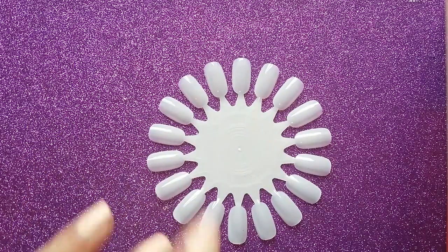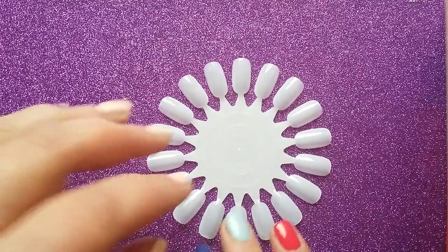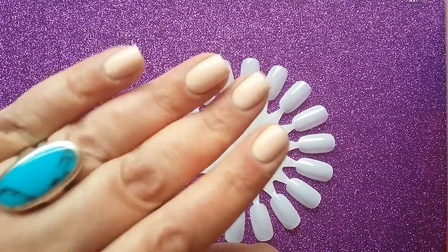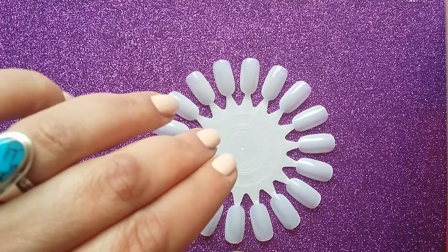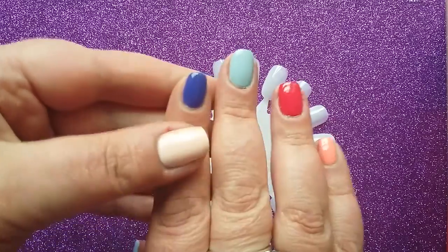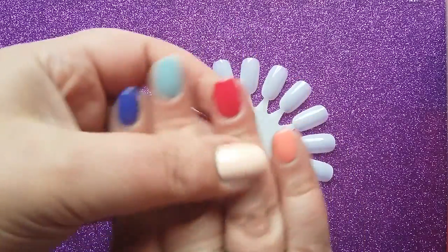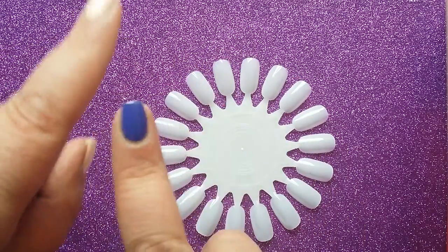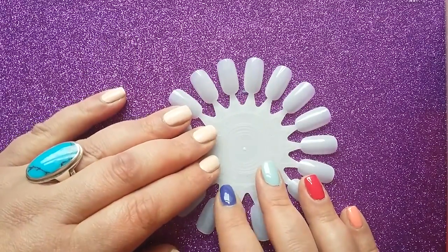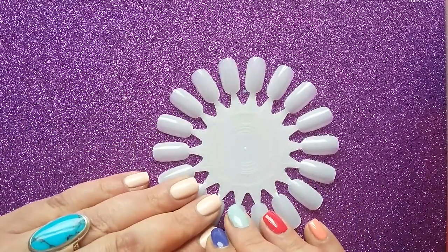Hi everyone, it's Claire back again. We're going to go through my favourite greys today. Excuse my nails — I've got the Essence polish 'I Care About You' on this hand and various polishes that I've just hauled from TK Maxx.